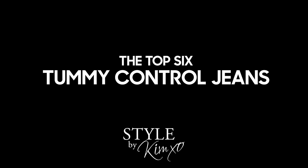Do I ever have a treat for you guys today? You are going to want to stay tuned right to the very end. I am talking about the best tummy control jeans that I have found — all the best ones for you today.